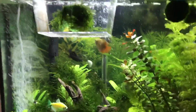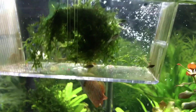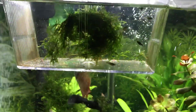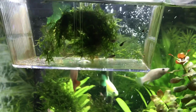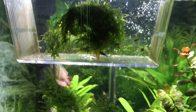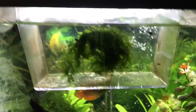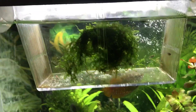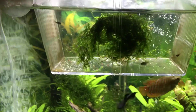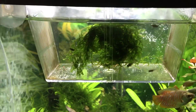I also lost two fry already — I'm not sure what happened, but I guess that's what happens in the wild too: the strongest always survive. I feed them in the morning and at night. I have seven left, and these seven look very strong. I'm hoping at least five of them will make it — it's very interesting watching my fry grow.